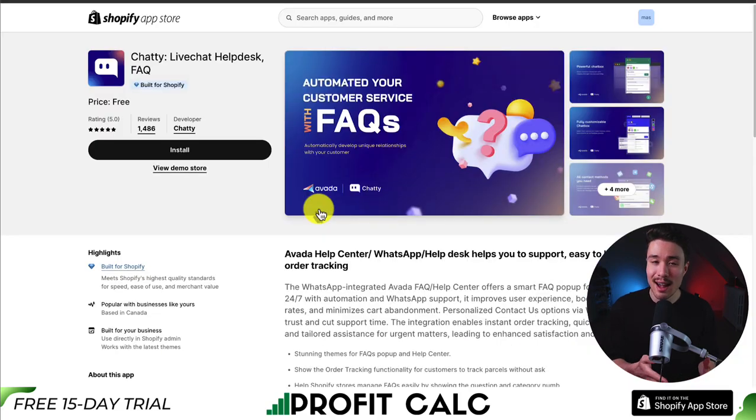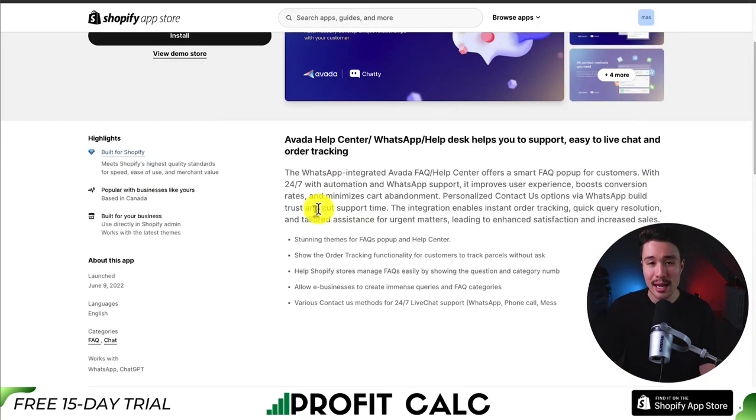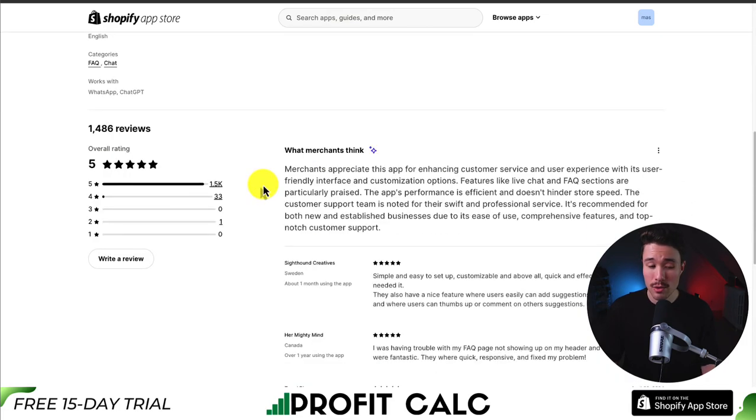In terms of pricing, this app is completely free, making it super easy to engage with your customers. In terms of reviews, it's sitting at a perfect 5 stars with 1,500 five-star reviews. Merchants appreciate this app for enhancing customer service and user experience with its user-friendly interface and customization options. The app's performance is also efficient and isn't going to hinder store speed.